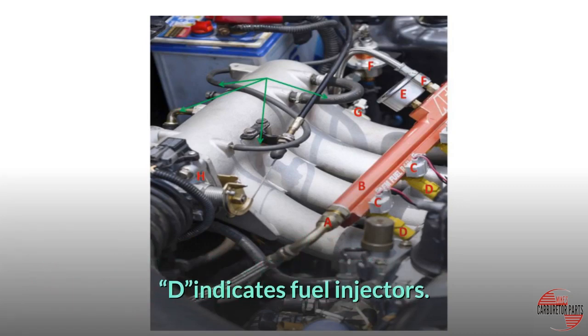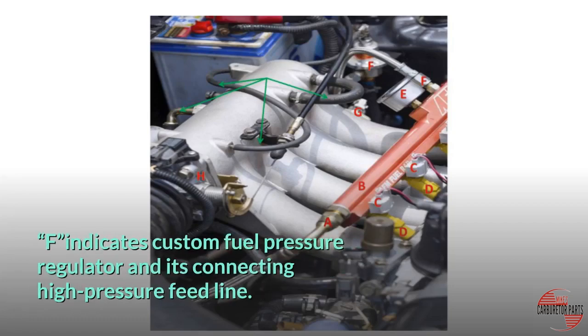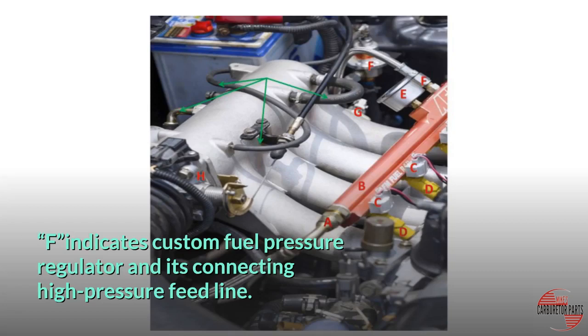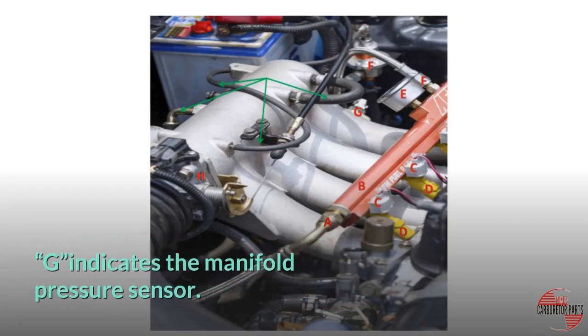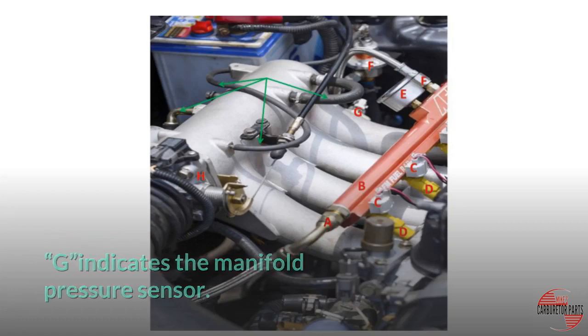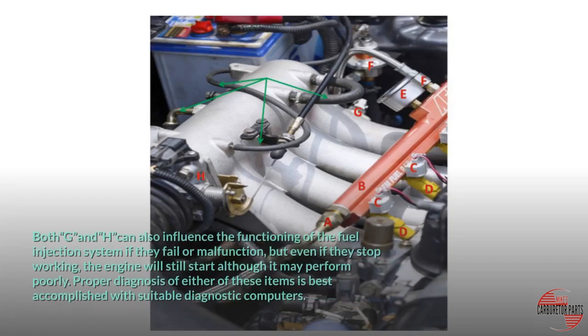C indicates the electrical connector that feeds power to the injector. D indicates fuel injectors. E indicates a custom pressure gauge, which is a nice to have but is not fitted to stock systems. F indicates a custom fuel pressure regulator and its connecting high pressure feed line. G indicates the manifold pressure sensor, and H indicates the throttle body. The green arrows indicate vacuum hoses that can influence the operation of the fuel injection system, which is why all vacuum hoses should be the first items checked when troubleshooting. Both G and H can also influence the functioning of the fuel injection system if they fail or malfunction, but even if they stop working, the engine will still start, although it may perform poorly. Proper diagnosis of either of these items is best accomplished with suitable diagnostic computers.